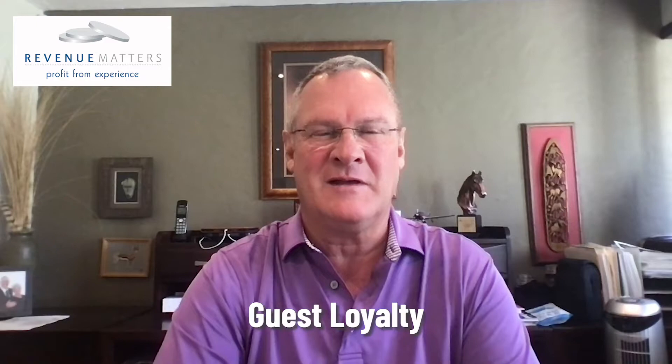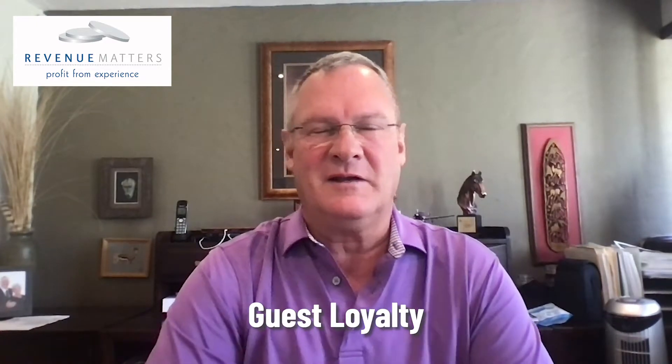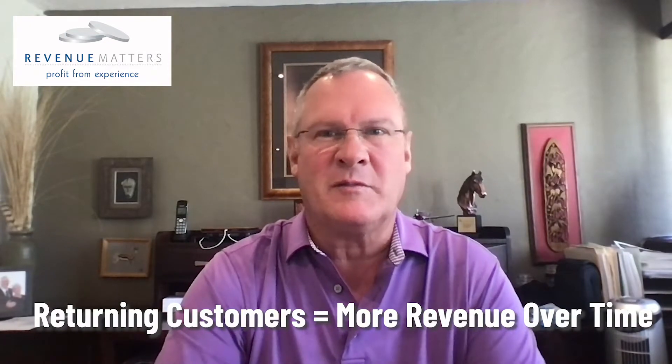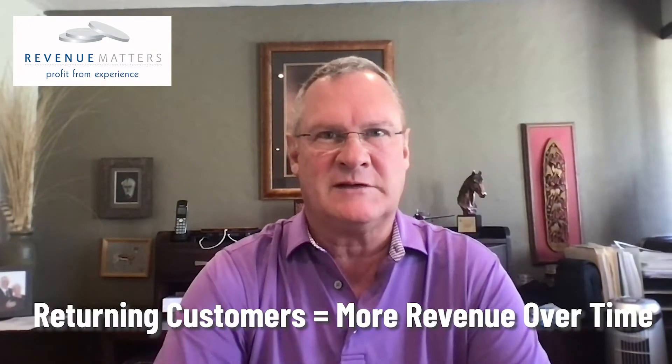Hi, everyone. It's Trevor again from Revenue Matters with another two-minute tip, and today's topic is around guest loyalty. It's a well-known fact that it's much easier to retain existing guests than it is to acquire new ones. In fact, Bain and Company did some research and came to the conclusion that returned customers tend to buy more from a company over the course of time.